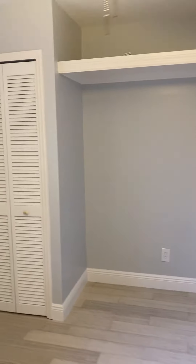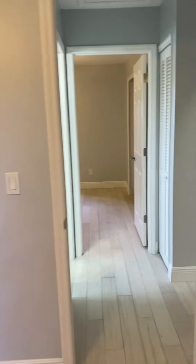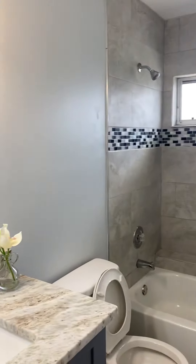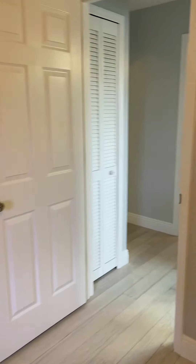Double closets here. Windows have been replaced — they're not impact but they have been replaced. Little linen closet in the hallway. The guest bath again matching — they've done plank tile in here. Bedroom two: ceiling fan, all the receptacles, the switch plates, closet doors, interior doors. It's definitely a good job on the remodel.